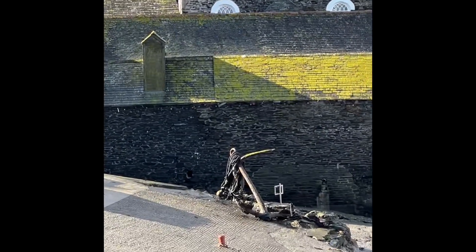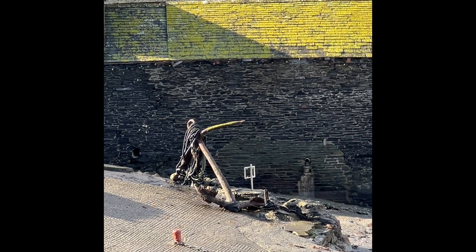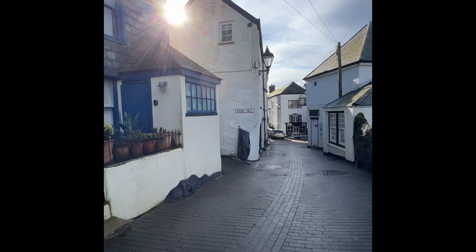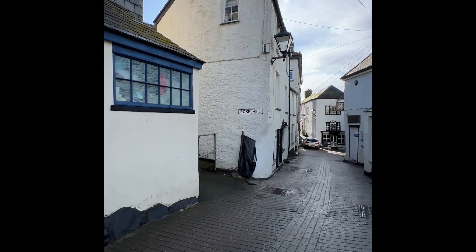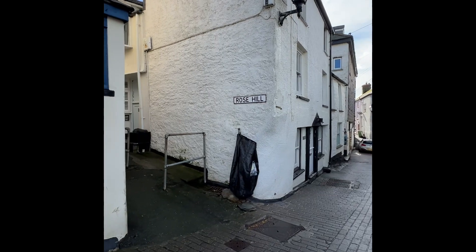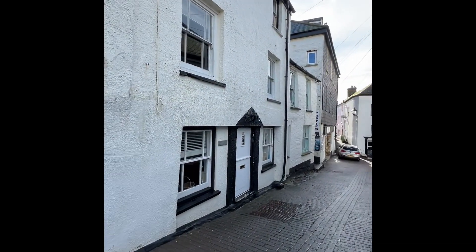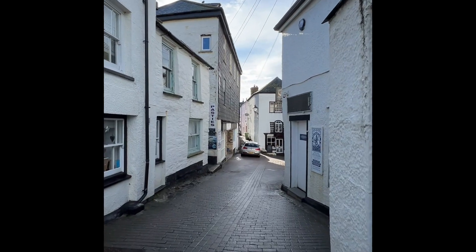I don't know if you can see this enormous anchor over here — that must have held down a ship or two, I would think. I do like all the little cottages, they're very sweet. Rose Hill — you're definitely not going to get the car up there, or indeed up that road in front.